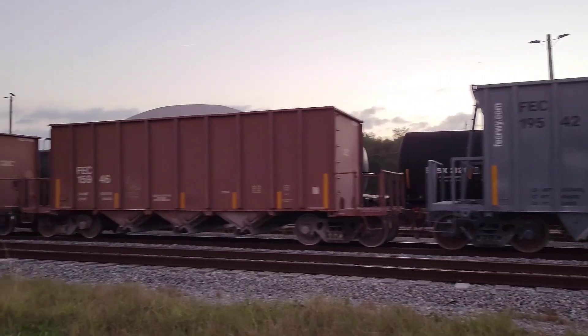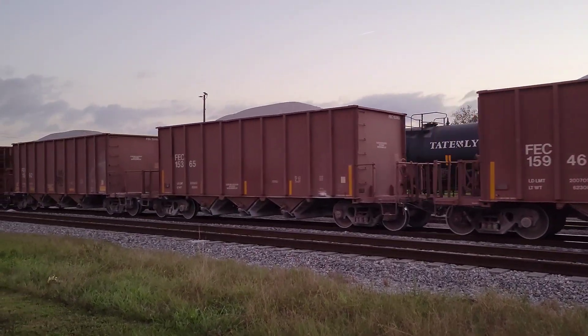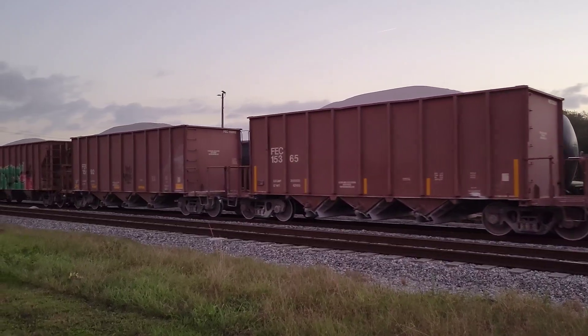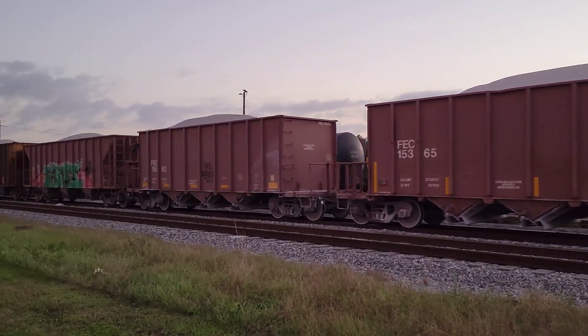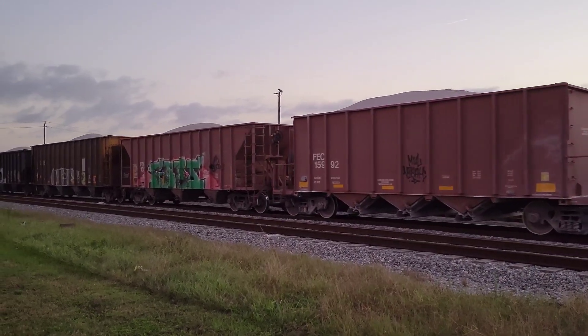I'm from Pennsylvania, so I'm not too familiar with this. I know they haul a lot of rock trains here and other stuff — you know, for concrete.